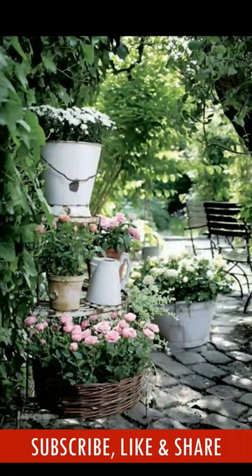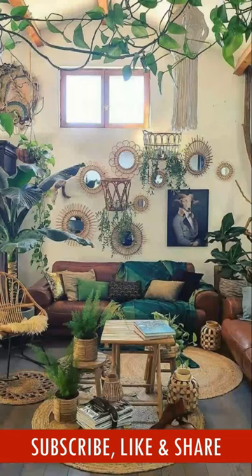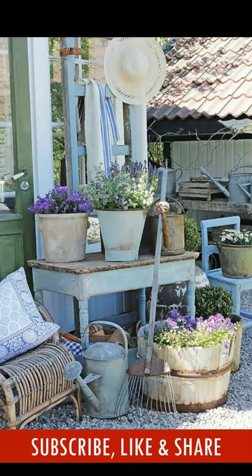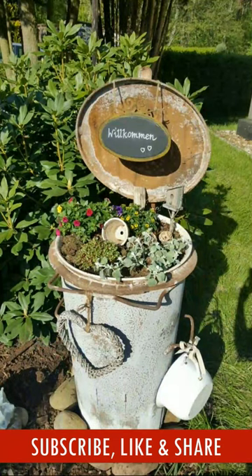You will see how to creatively reuse an old bucket, used leather, a broken chair, or a discarded window into planters, fenced décor, centerpiece, plant stand, pasture fountains, and more.